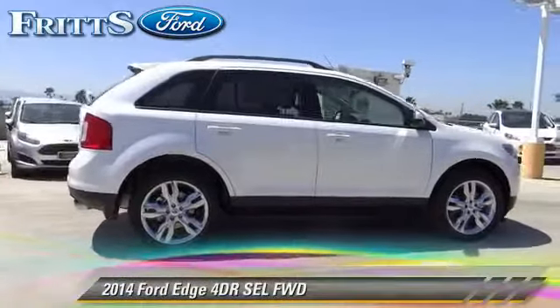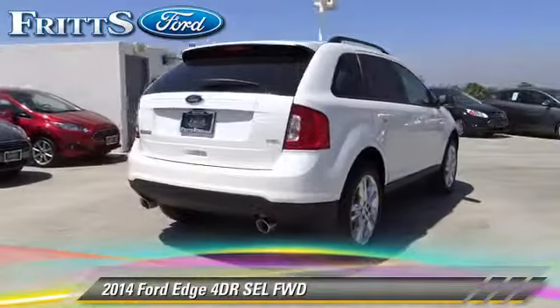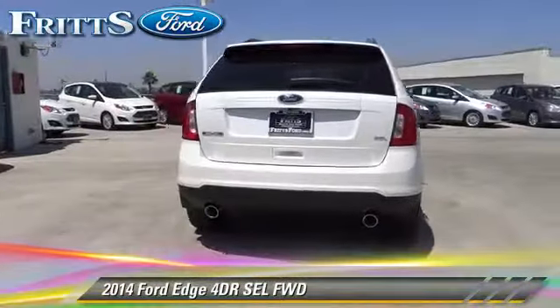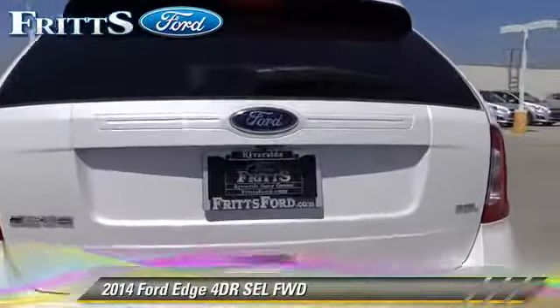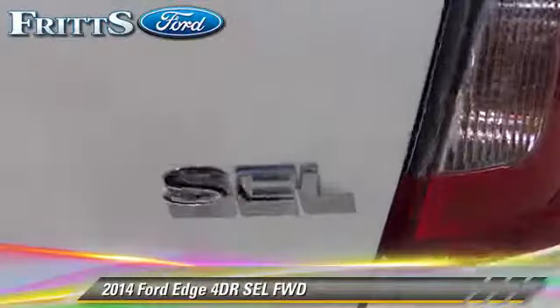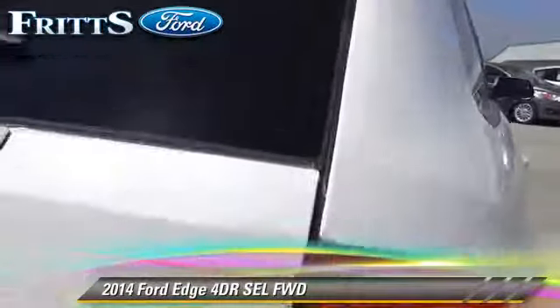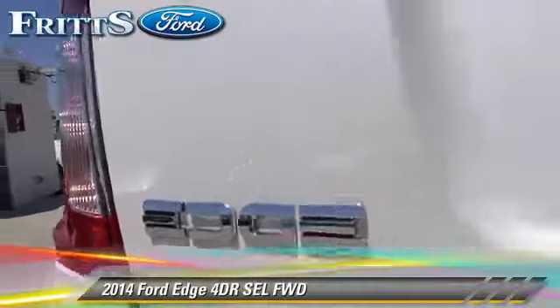The 2014 Ford Edge SEL with an automatic transmission — this vehicle is well equipped. This Ford features privacy glass, dual front airbags, and tilt wheel. Safety features include traction control, stability control, and ABS.